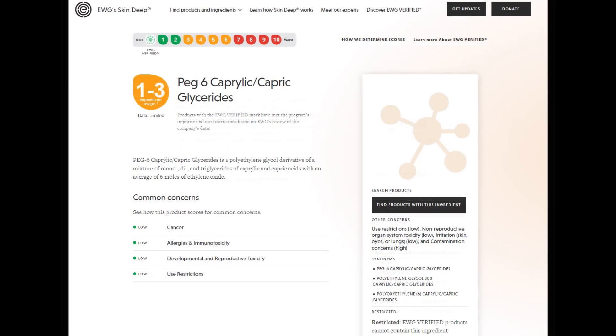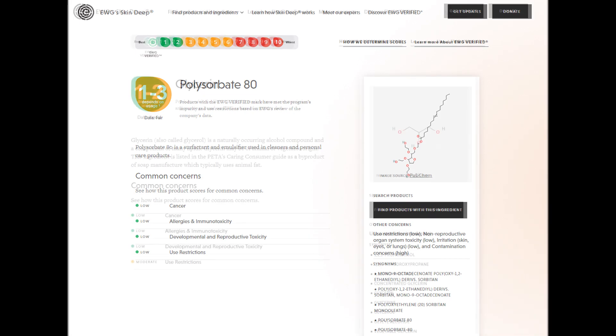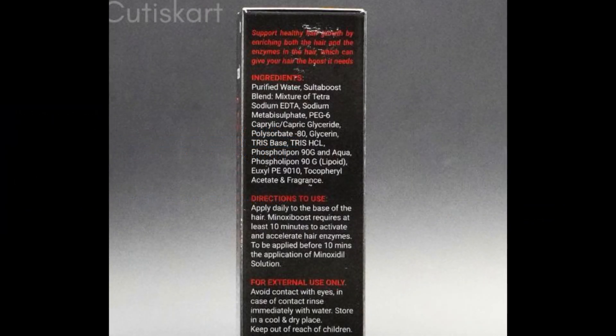Next, we have PEG6 caprylic/capric glyceride, polysorbate 80, and glycerin — emulsifiers and solvents which aid in the product's formation but don't seem to impact enzyme activity. Then TrisBase and TrisHCl, which are buffering agents maintaining the product's pH. pH can influence enzyme activity, so it's possible that maintaining an optimal pH could support sulfur transferase function — perhaps adjusting scalp pH in a way that boosts sulfur transferase — but again, I couldn't find any studies on this exactly.